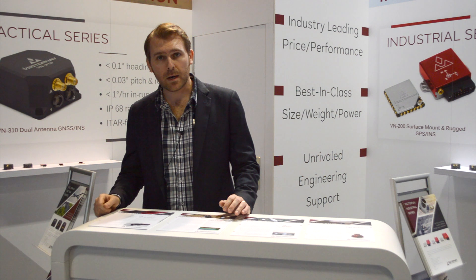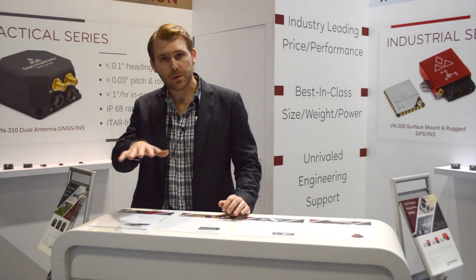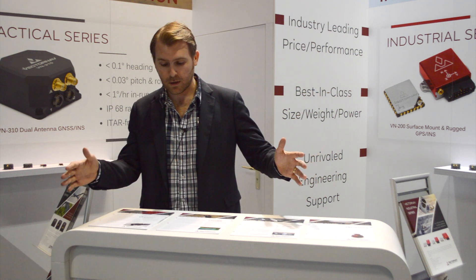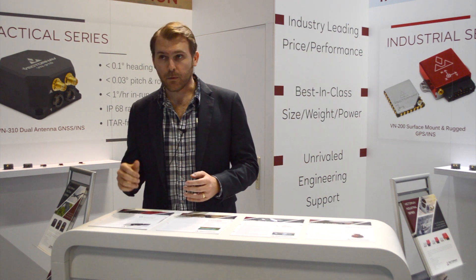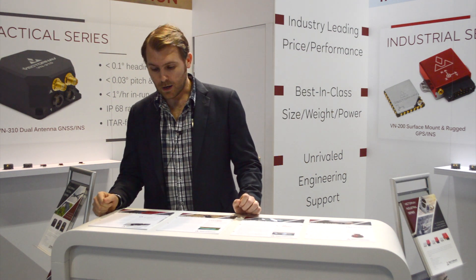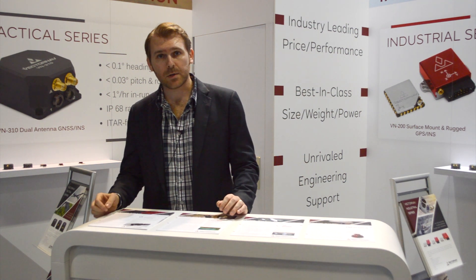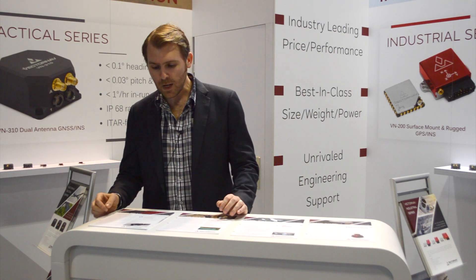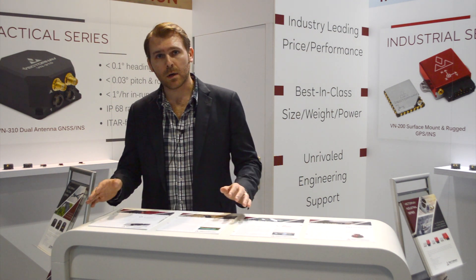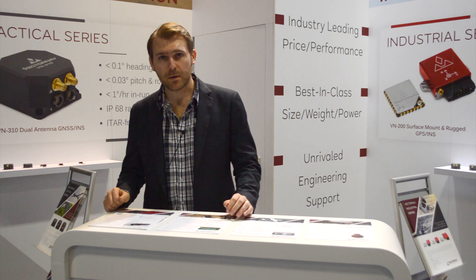Our VN200 GPS INS is being used to track the attitude of that camera system as it is rolling and doing imaging of a wide area for plant management or agricultural applications. A couple of features that they found interesting were the small size, weight, and power of the GPS INS, and the ability to integrate external GPS receivers into the INS filter onboard our VN200, which allowed them to do quite innovative stuff with their camera system.